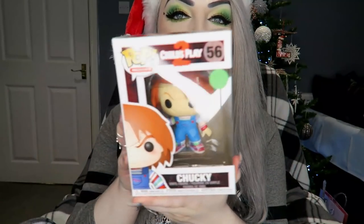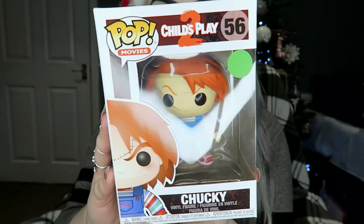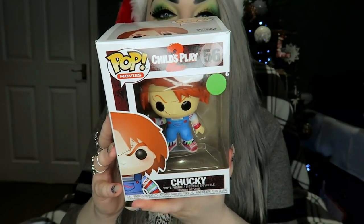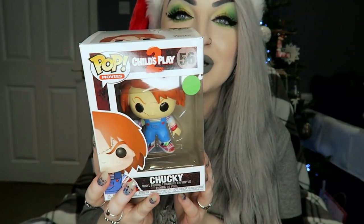Next I got a Child's Play 2 Chucky Funko Pop with a little knife. I absolutely love Chucky — it's one of the next tattoos I'm gonna get. Me and my boyfriend just watched the new TV show and loved it, thought it was amazing.